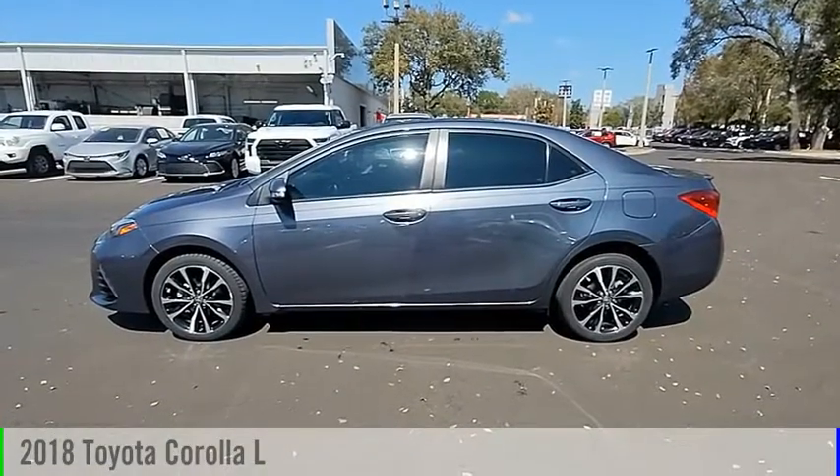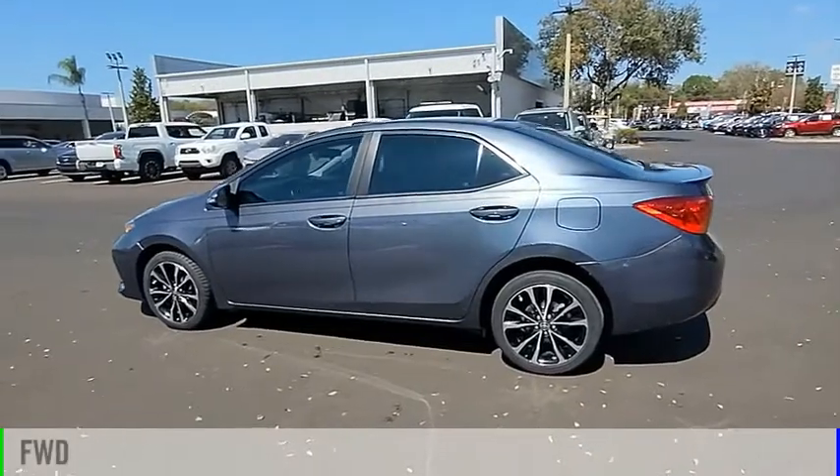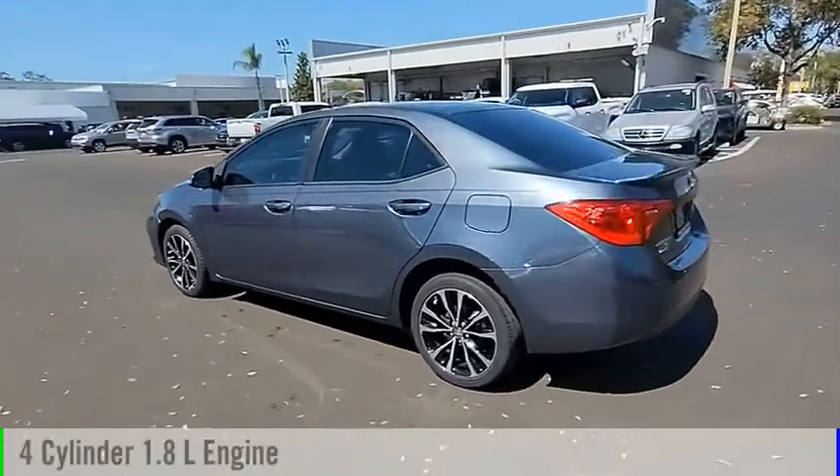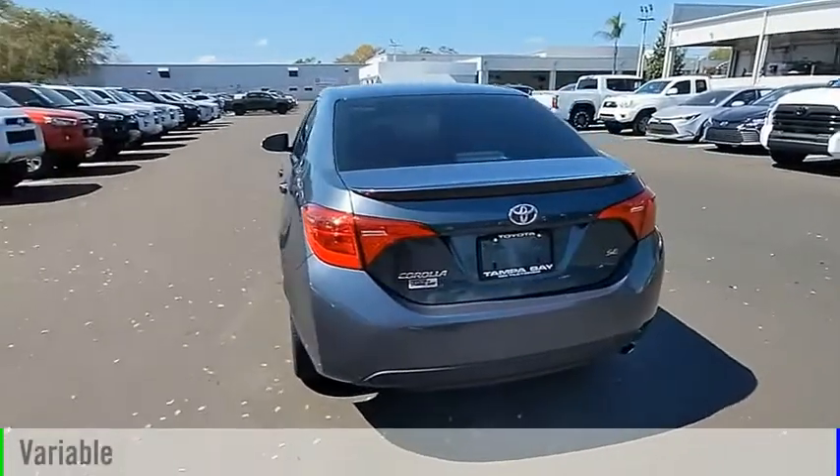You are going to love the 2018 Corolla. This vehicle is powered by a front-wheel drive, 4-cylinder, 1.8-liter engine, and comes with a continuously variable transmission.